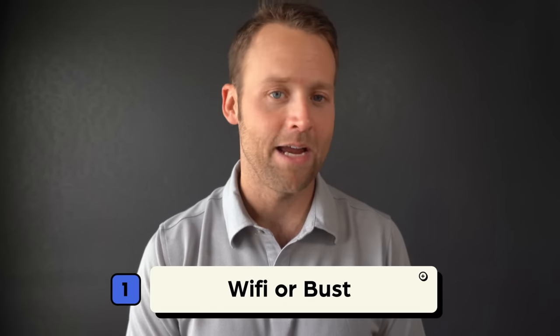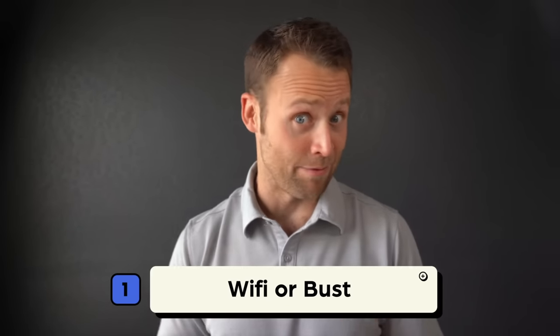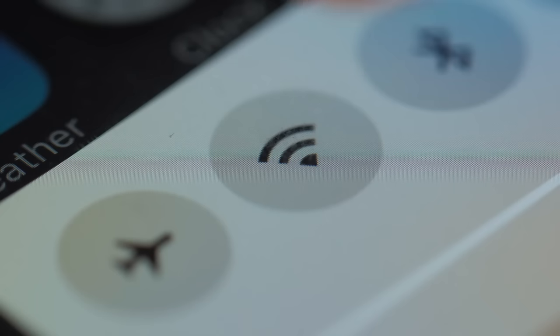Strategy number one: Wi-Fi or bust. This strategy is essentially only using your phone when you're able to connect to Wi-Fi. This will be the cheapest option by far because you won't need to pay for anything. Just keep your phone in airplane mode the whole trip and then use Wi-Fi when it's available. You'll be able to communicate with people back home using apps like iMessage, Facebook Messenger, WhatsApp, and any other communication platform that functions via Wi-Fi. My first couple of times to Europe and Asia, I only used my phone when I was able to connect to Wi-Fi.